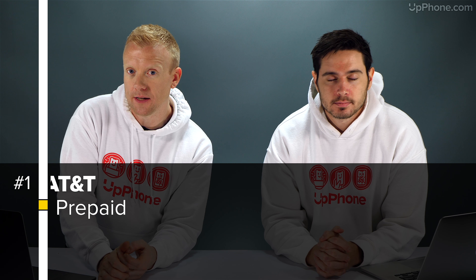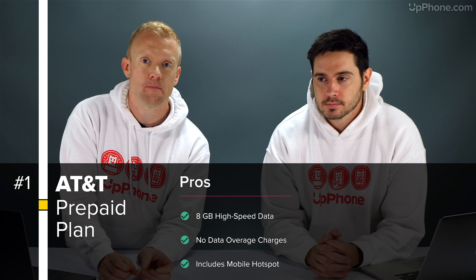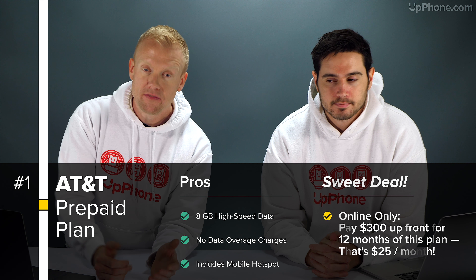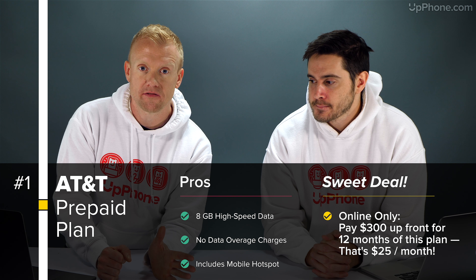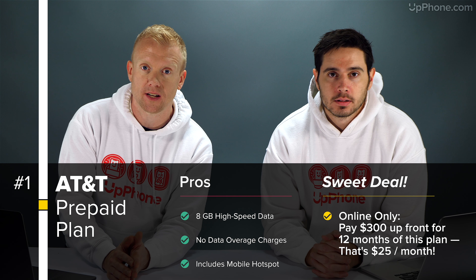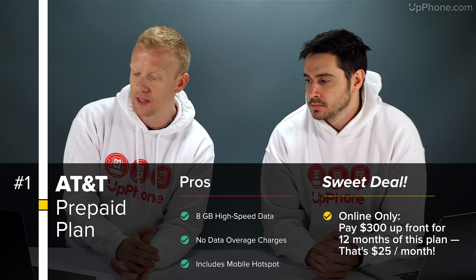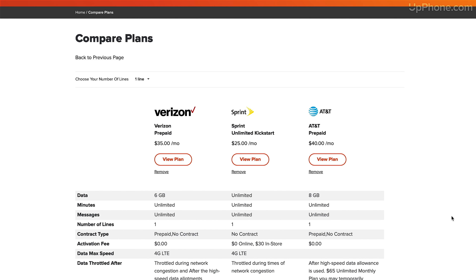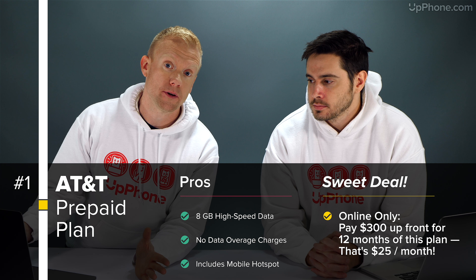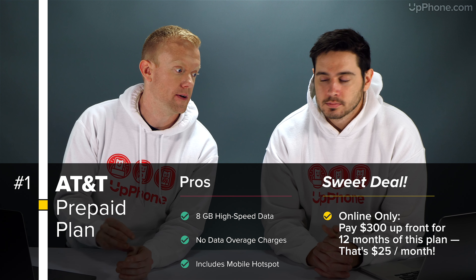The AT&T prepaid plan with 8GB is our first best cell phone plan of the month in November 2019. My favorite part about this is that there's no activation fee if you order online — there is if you go to the store, so order this one online. Check out Upphone.com for all the best cell phone plans and a really cool cell phone plan comparison tool that allows you to compare this plan to other plans you might be interested in.